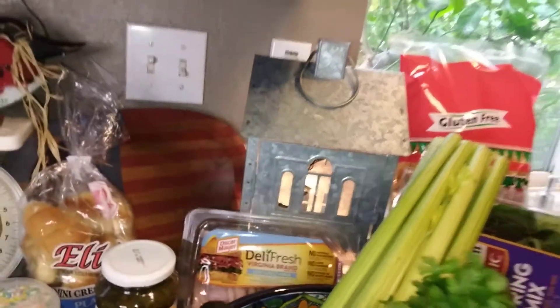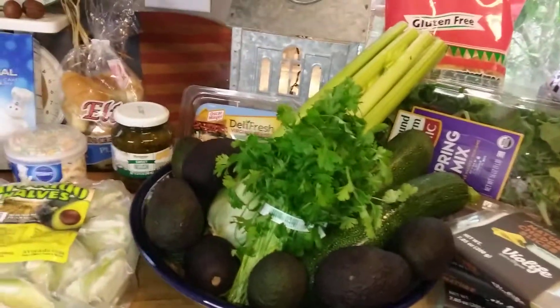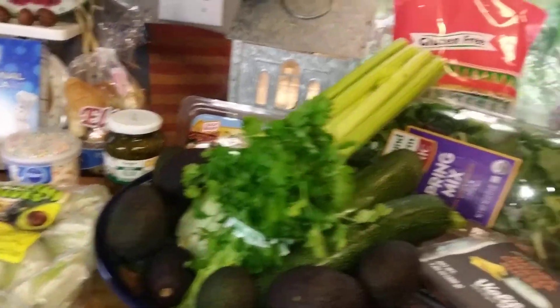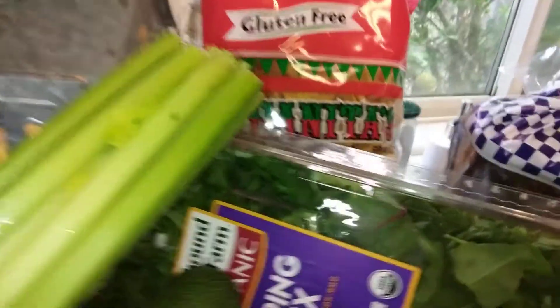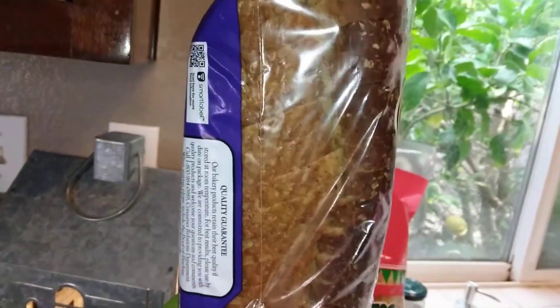The rest of this is all from Grocery Outlet. For bread, I got seven grain — one of their good breads — and this was $1.79.